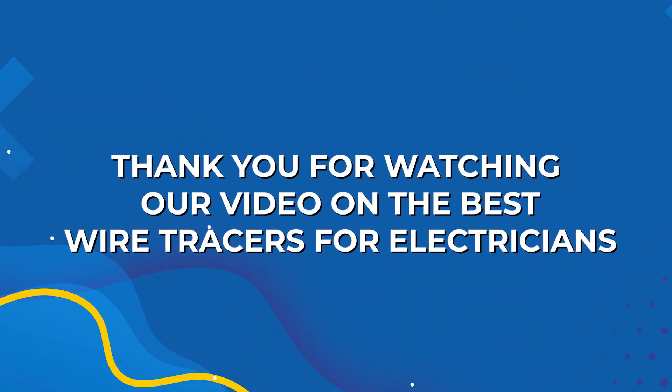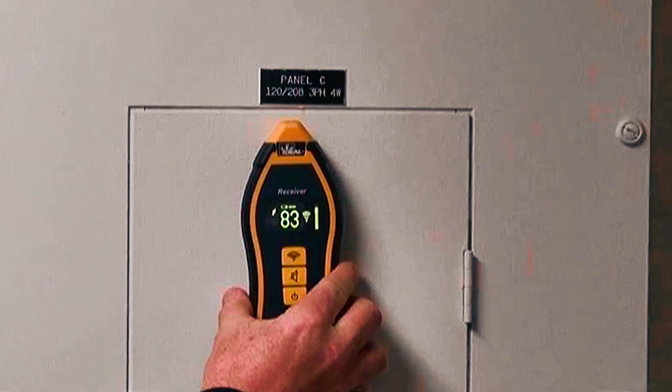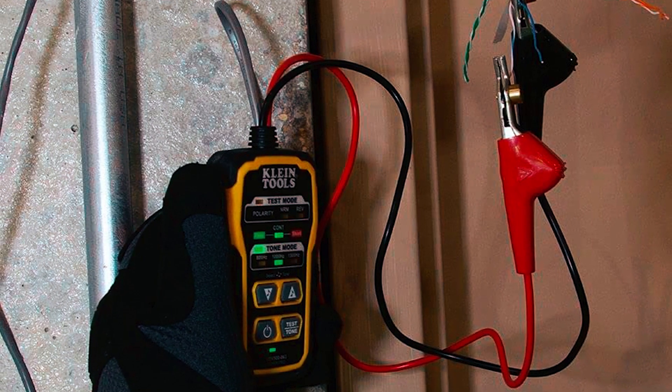Thank you for watching our video on the best wire tracers for electricians. We hope this guide has helped you in choosing the right wire tracer for your needs. If you have any questions or suggestions, please leave them in the comments below.